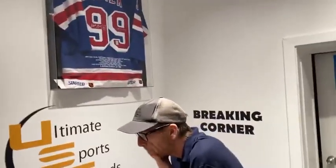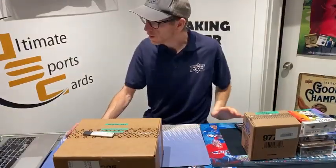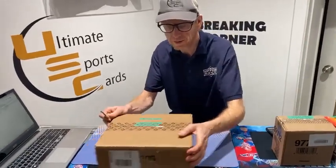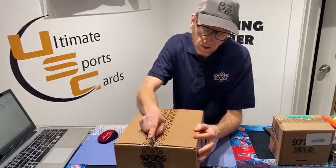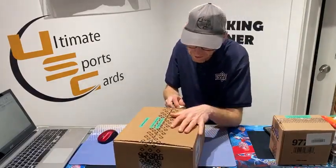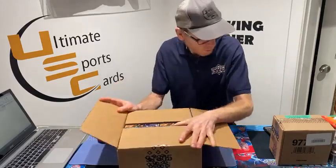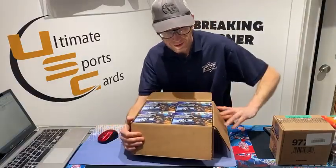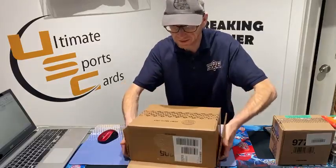Good luck to everybody, we're gonna get cracking as soon as JJ Buckstar is ready. I'll go get the paper. Good luck everybody, break 300 — some of you have been around since our very first break or at least close to that. I don't remember the last time we did a full master case besides like the Cup.